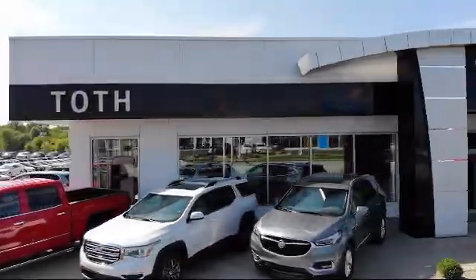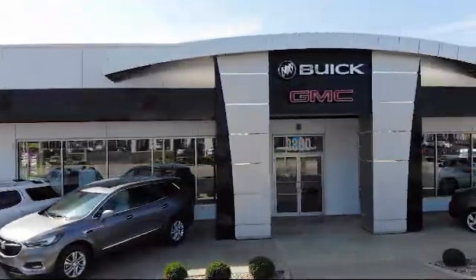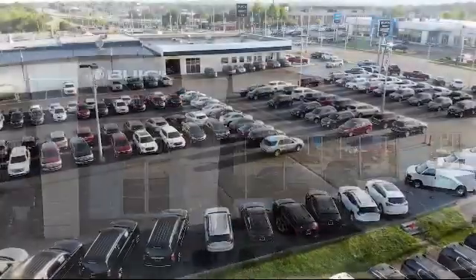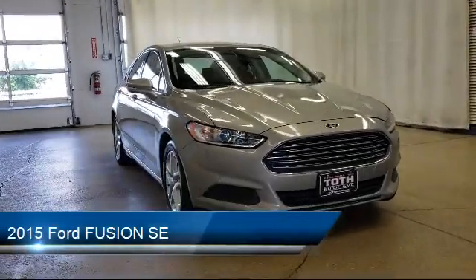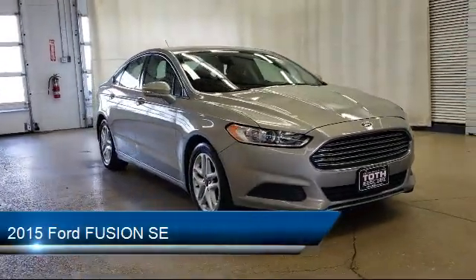Welcome to Toth Buick GMC, and here's a look at another one of our vehicles from our great selection. It comes equipped with tire pressure monitoring system, cruise control, and fully automatic projector beam halogen daytime running lights.